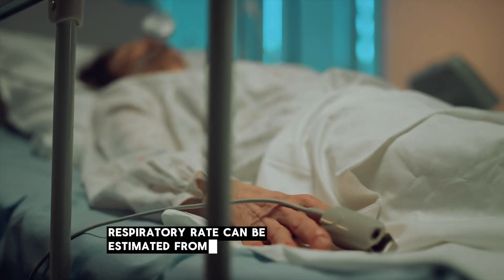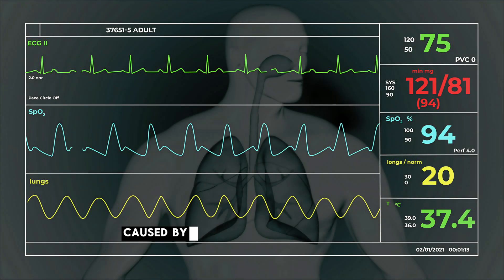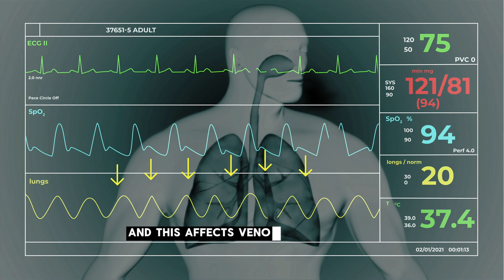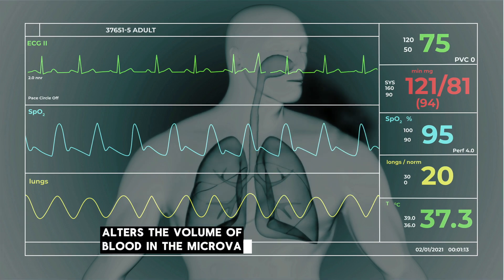Respiratory rate can be estimated from the PPG signal by analysing the baseline fluctuations caused by breathing. As you inhale and exhale, your intrathoracic pressure changes and this affects venous return to the heart, which in turn alters the volume of blood in the microvascular bed.